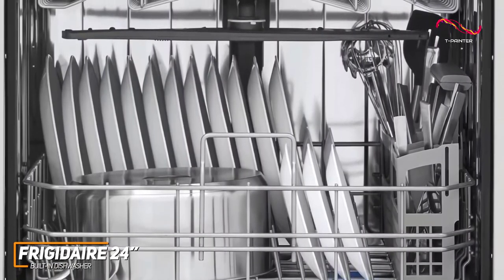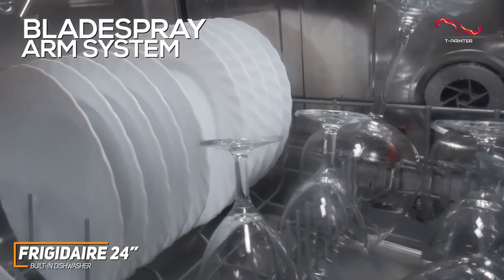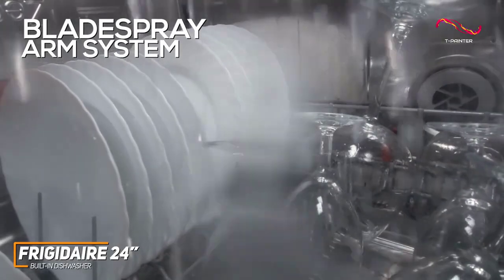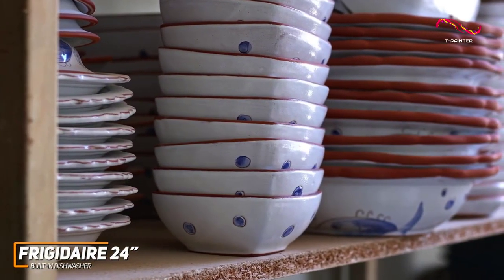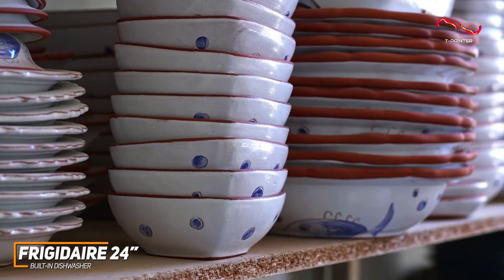The Frigidaire dishwasher comes with multiple wash cycle options and a robust blade spray arm system, ensuring that your dishes emerge spotless every time. The arm rotates in two directions to help ensure better water coverage that reaches every corner. Its NSF-certified sanitize option removes about 99.9% of common household bacteria — just another added bonus.